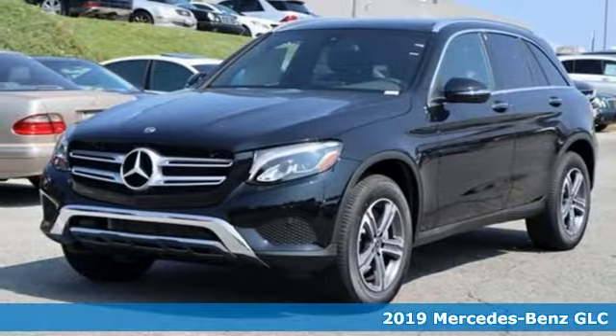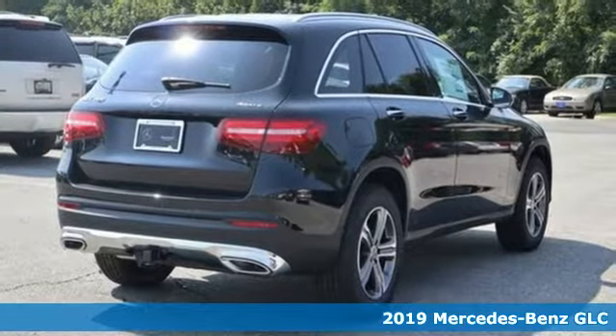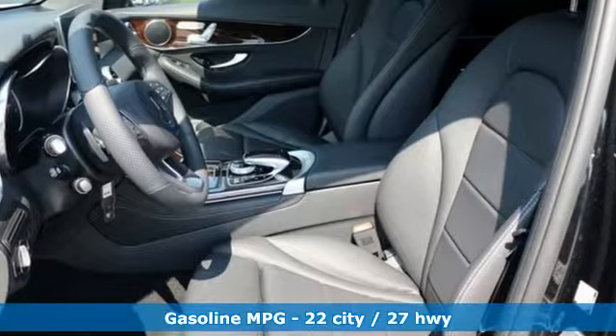Here's a 2019 Mercedes-Benz GLC. The shape ignites your passion for driving, and the engine delivers on that promise. It comes with great features you'll love.